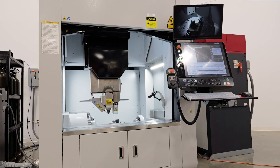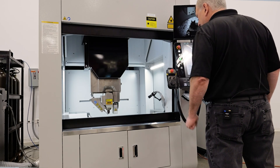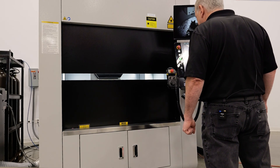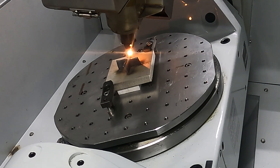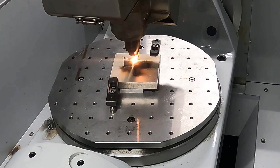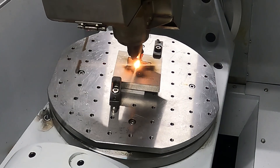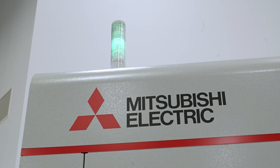Here we have our AZ-600 additive machine. A lot of people don't know, but Mitsubishi does do additive manufacturing. This is a laser DED — we can build onto existing parts and it uses commonly available materials. Very slick machine. We're going to have to get into that because it was the biggest buzz at IMTS 2024 for me.